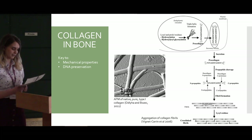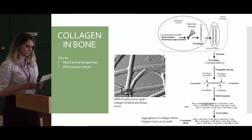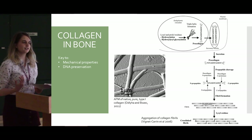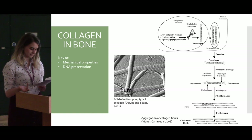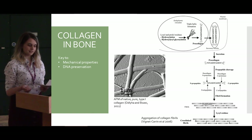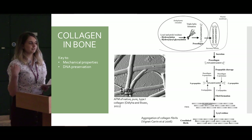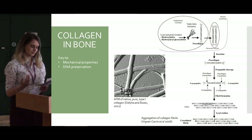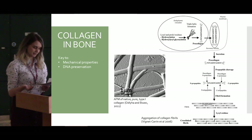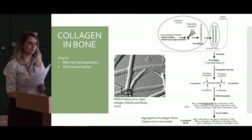Once these fibrils are formed, they mineralize through a form of carbonated hydroxyapatite, which I'll refer to as bioapatite. The minerals first form in the gaps between the fibrils and gradually move into the collagen structure itself, completing once all the water in the collagen has been replaced. The precise quantities of these elements vary between species and individuals. The collagen provides toughness and helps prevent crack propagation, whereas the bioapatite provides stiffness and rigidity — you need both in perfect harmony.